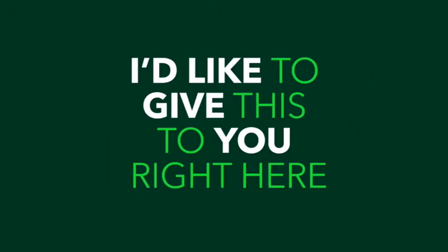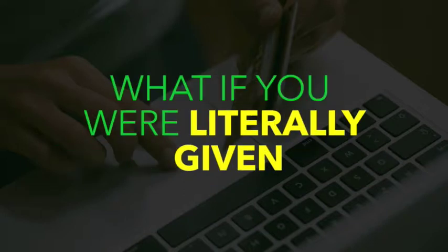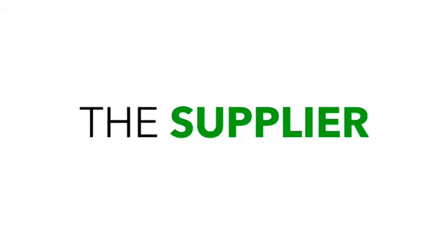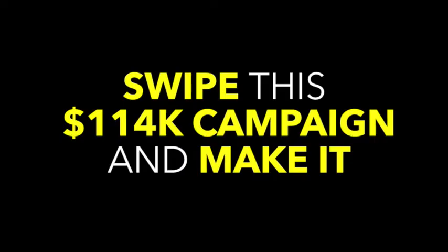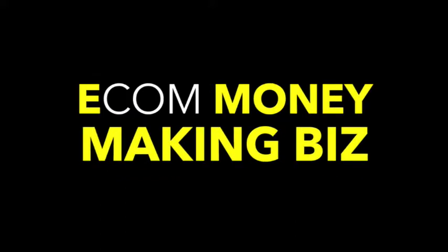I'd like to give this to you right here, right now, as an addition to your purchase. What if you were literally given a proven money-making e-com campaign — the product, the supplier, the ads to run, the exact audience to target, and everything? I'm going to let you swipe this hundred and fourteen thousand dollar campaign and make it even easier for you to start seeing results with your e-com business.